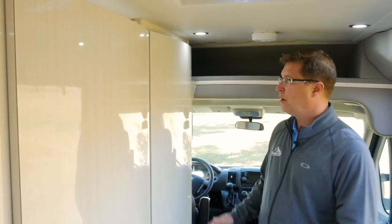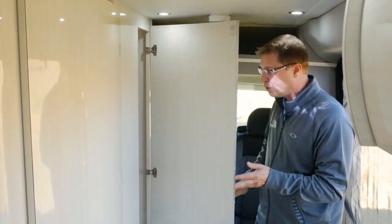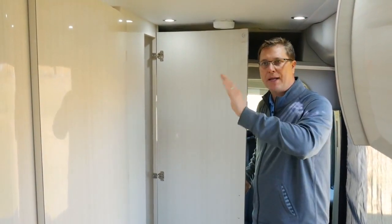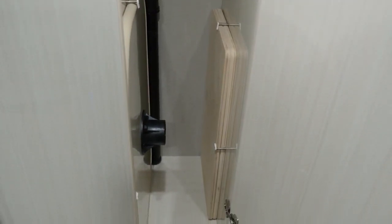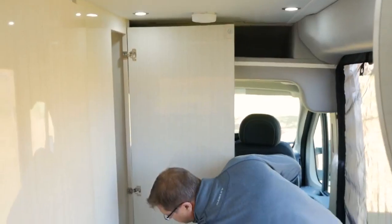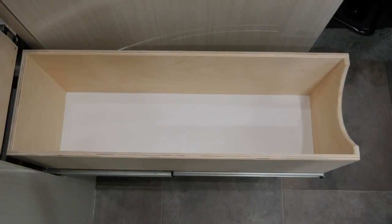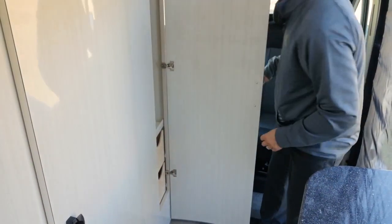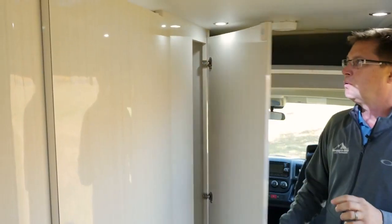Directly behind the driver's seat we have this large radius door — our wardrobe closet. We oversized the door to keep it matching all the rest, and it gives it a clean European look. Here we have a large hanging closet as well as two great full extension drawers, whether you want to put shoes or anything else. We also have a unique magnetic catch so the door shuts and stays shut every time.